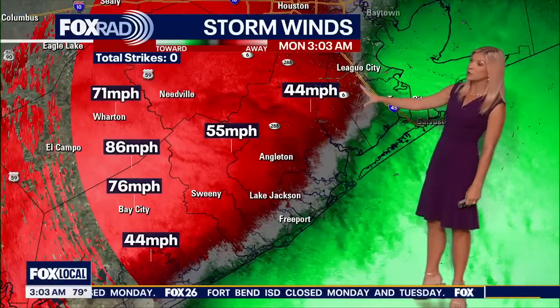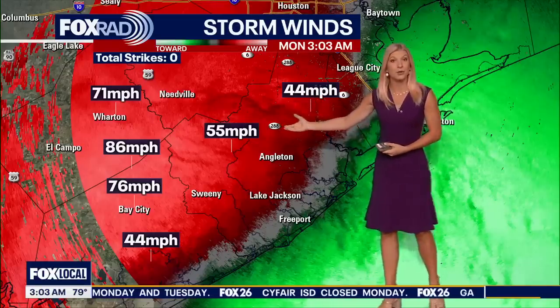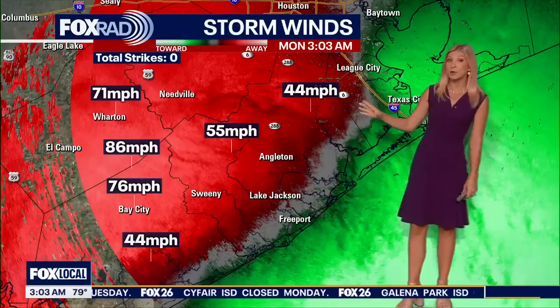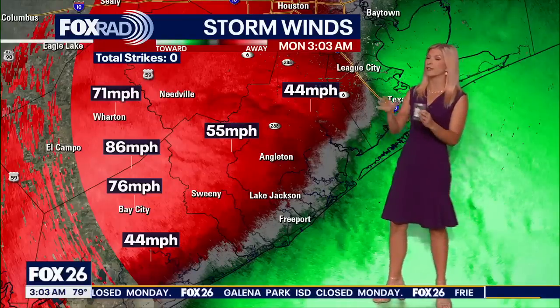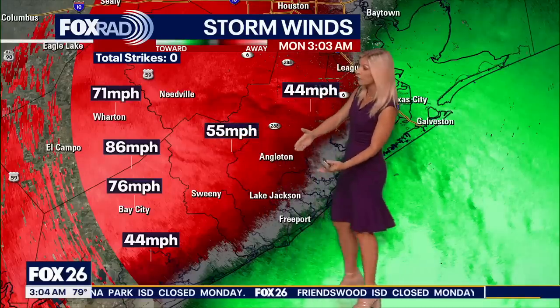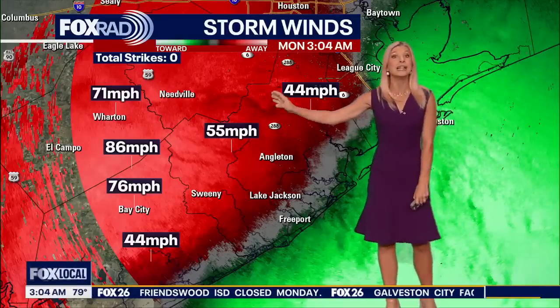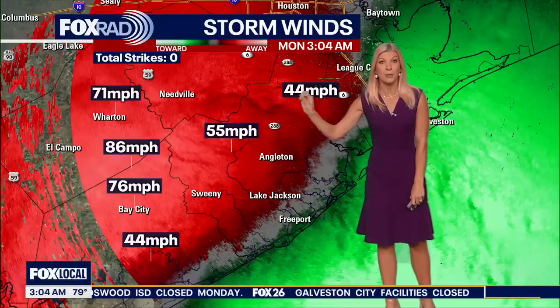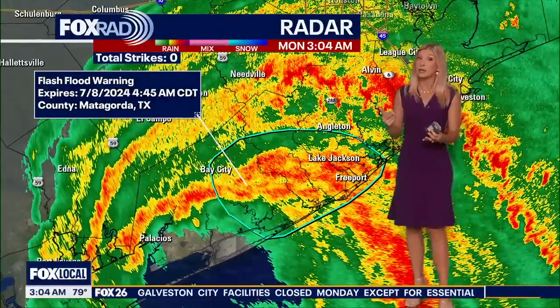Now looking at storm winds — the numbers I'm giving you aren't complete gospel; these are what we call pixel query, so we're getting the best information our radar can provide at this time. We're seeing anywhere from 45 to 55 to about 70-plus mile per hour gusts in some spots, and these winds are going to continue to pick up.